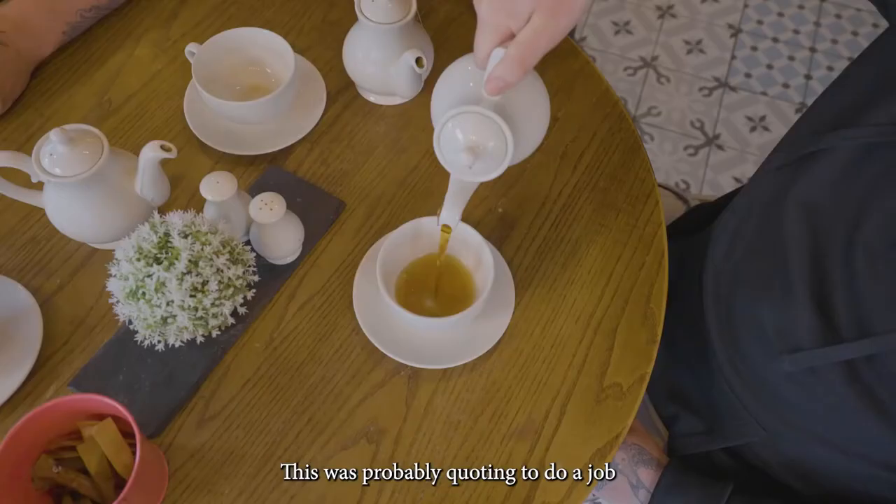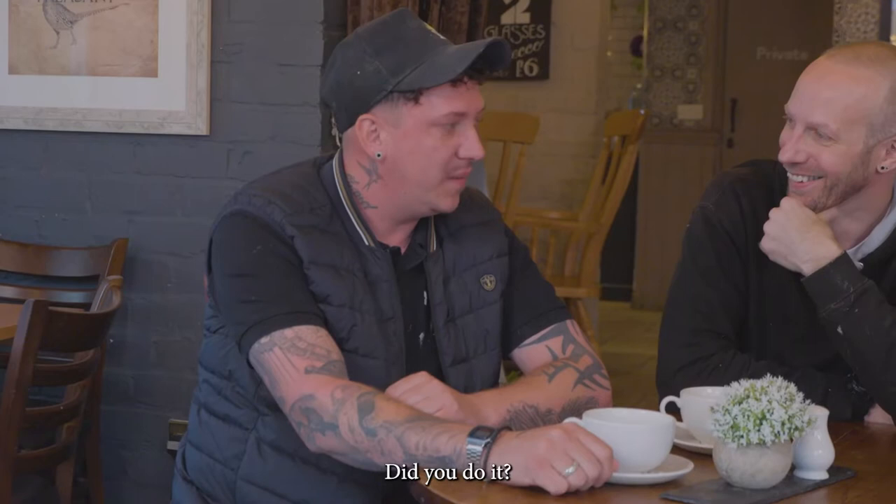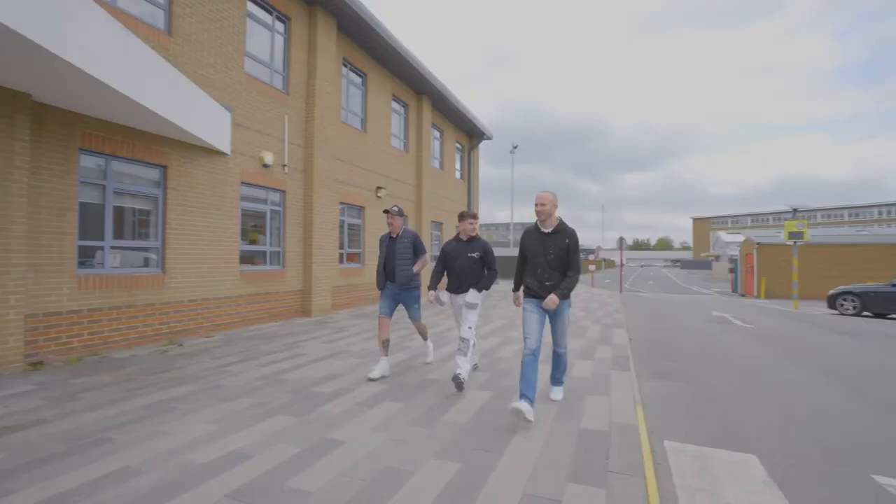This was probably when quoting to do a job and they asked if I would consider painting their house naked. Did you do it? No. I wasn't going to put my dust sheet in front of that.